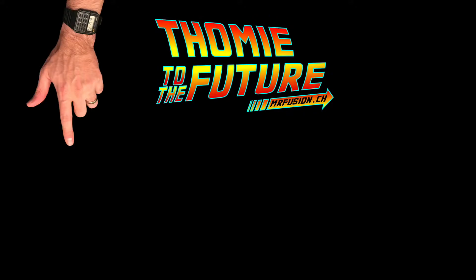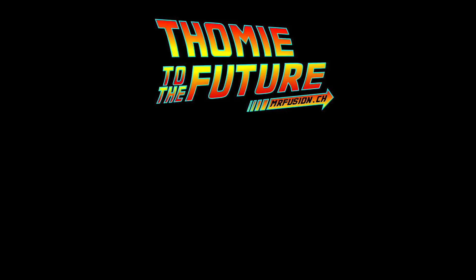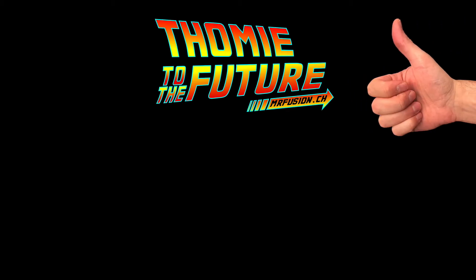Visit my fansite at mrfusion.ch or subscribe to my channel. This was my last video of our visit to the Back to the Future filming locations. Thanks for watching, and please give me a thumbs up if you liked the video.